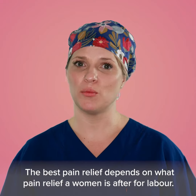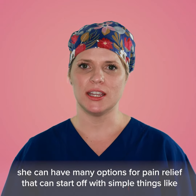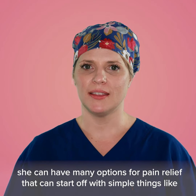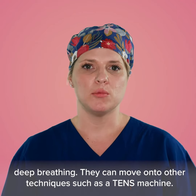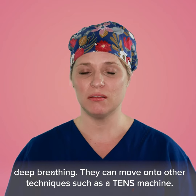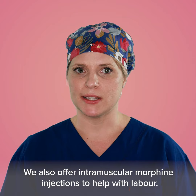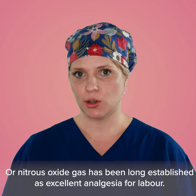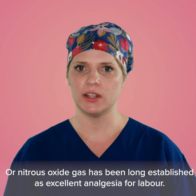The best pain relief depends on what a woman is after for labour. She can have many options, starting with simple things like deep breathing, then moving on to techniques such as a TENS machine. We also offer intramuscular morphine injections, and nitrous oxide gas has long been established as excellent analgesia for labour.